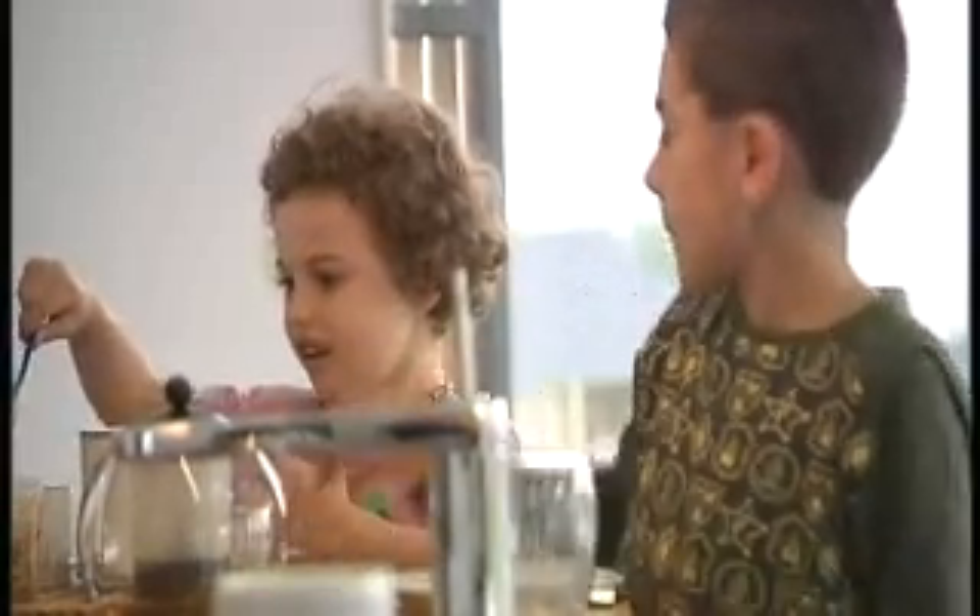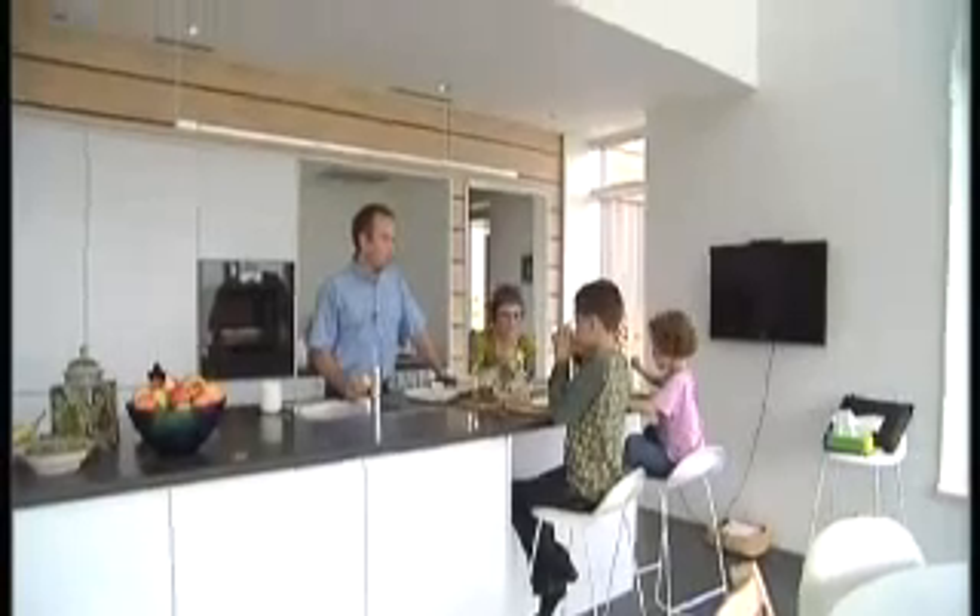We have started a journey as a family, doing a common project. We are learning how we are spending our resources and how we are influencing the climate. For us as a family, what is important is that we are contributing to something positive. It's a practical experience, and we believe this might be part of the future. So if we can contribute in this way, we are happy to do so.